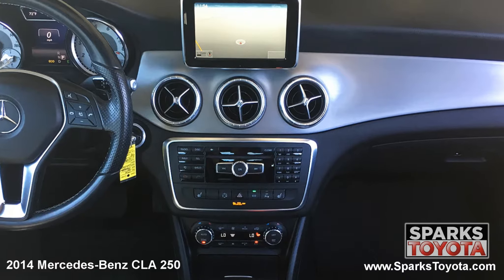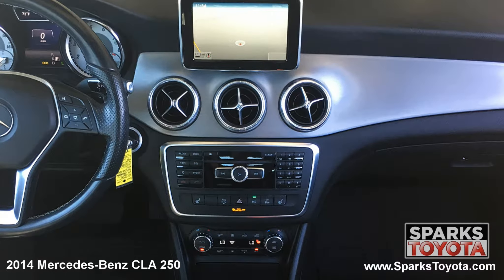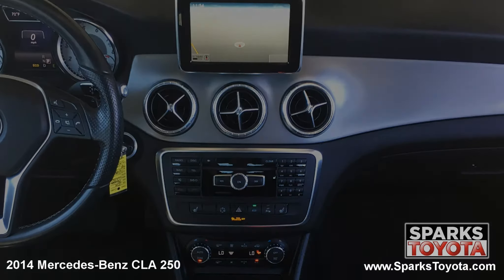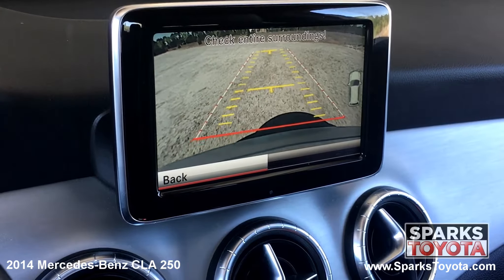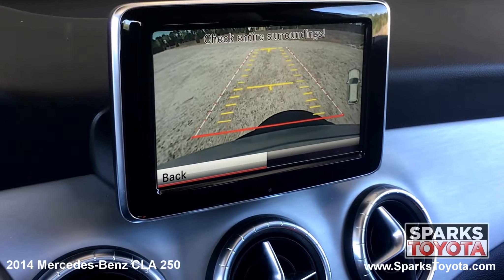You also have large automatic climate controls and everything that you see is very easy to use. Take a look at this backup camera — it's very clear and has guidance lines to make backing up a breeze.